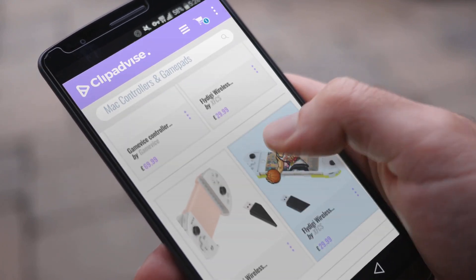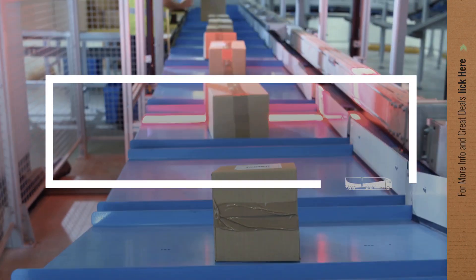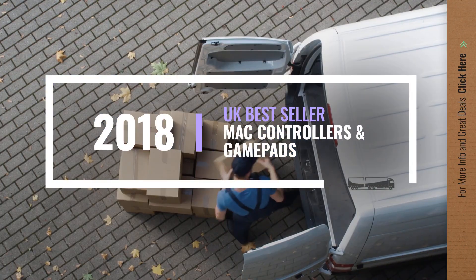If you are looking for Mac controllers and gamepads, here's a collection you've got to see. Let's check them out.